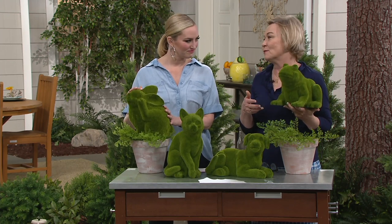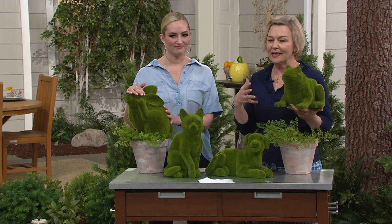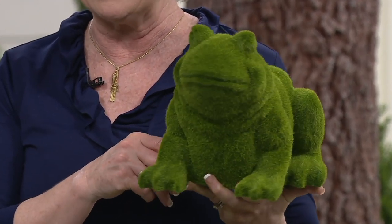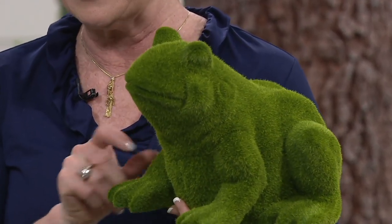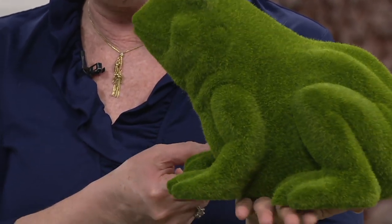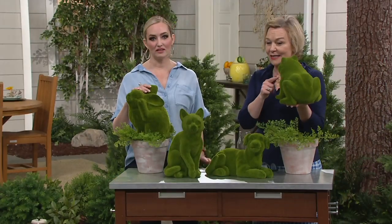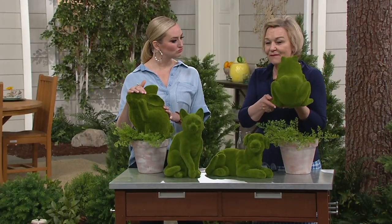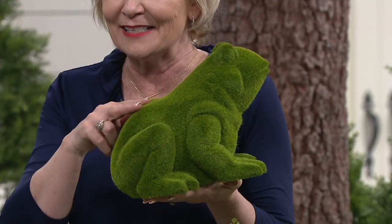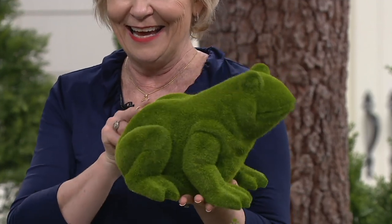Something like this moss animal is going to add texture and color whether it's in your outdoor setting, or indoors — a lot of people are using them inside because it's a decorative piece you don't have to water or keep alive. It's that faux moss that feels wonderful; you just want to pet it. I'm petting the bunny right here.